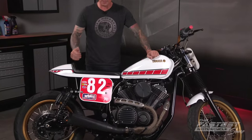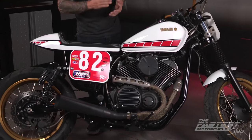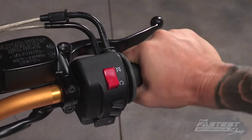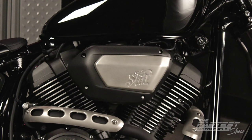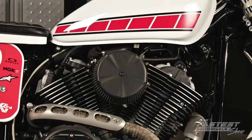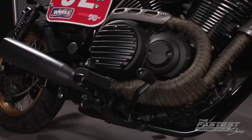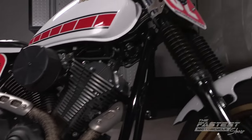Right under the seat you'll see the Vance and Hines Competition Series slip-on. What you don't see is the Vance and Hines fuel pack, which increases horsepower and throttle response. Another engine mod was removing the heat deflectors and installing a Vance and Hines air filter. They also installed a number plate and went with titanium wrap on the engine pipes for more of that flat track look and feel.